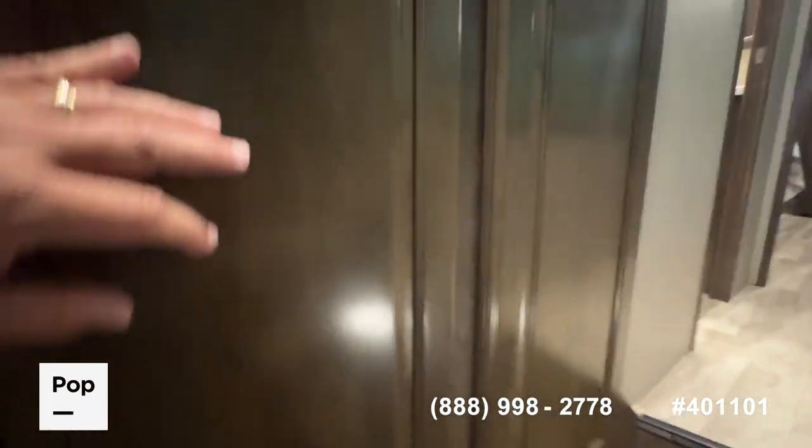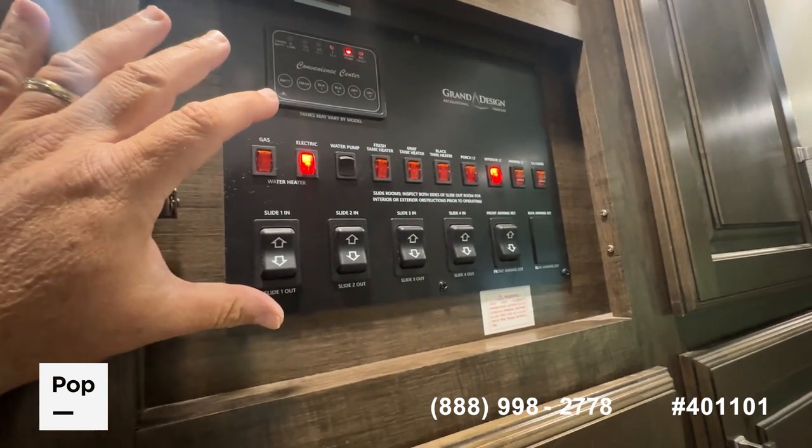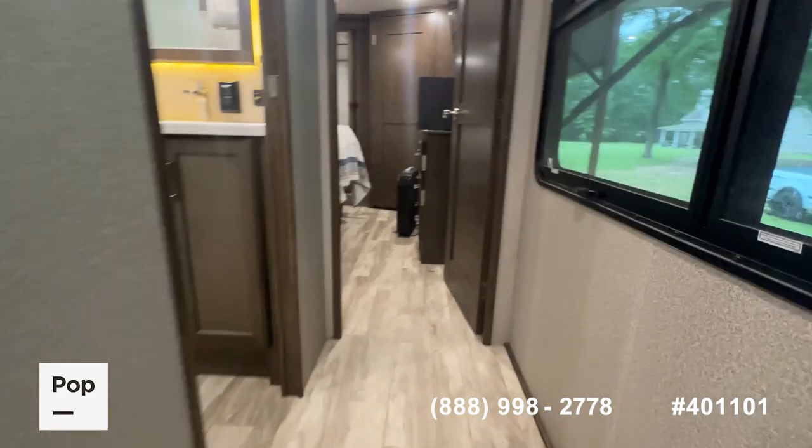As you come in the door of the RV, you've got closets and a control center with all your master switches for the slides, awning, tank heaters, and tank monitors. There's also a central vac system with a quick-sweep function at the base of the stairwell.